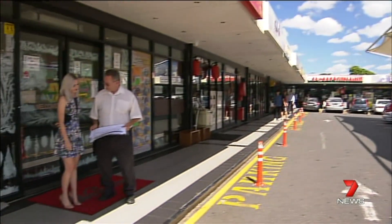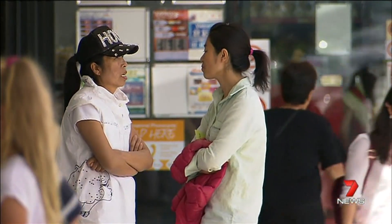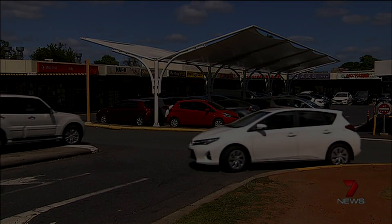The development application is still before the Brisbane City Council. Its proposed construction will be completed over three stages, with stage one starting in 2017. Damien Hadsen, 7 News.